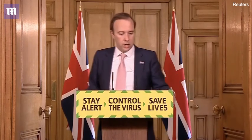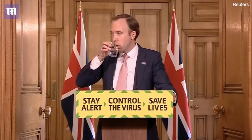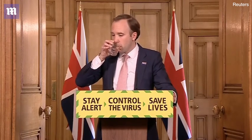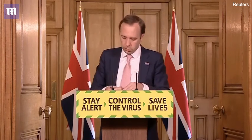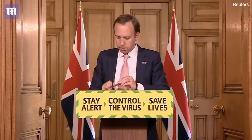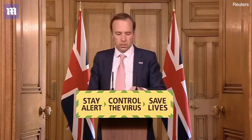The first question is from Danny from Huddersfield. Over the last week, a number of measures have been relaxed. If the R rate now begins to increase because of this, how will you identify which measures need to be reintroduced to bring it back under control?